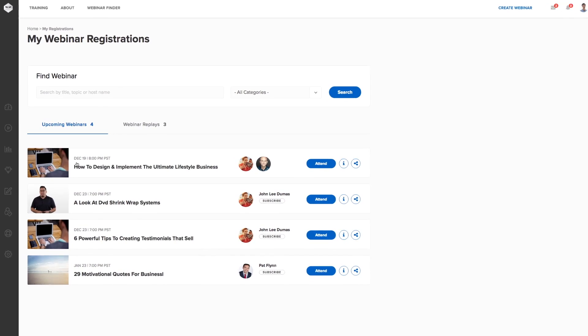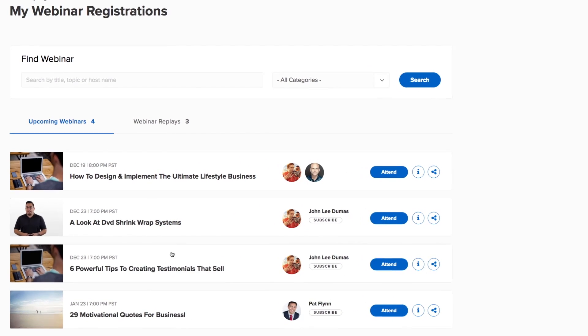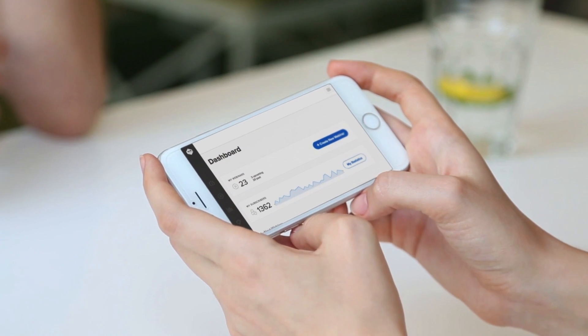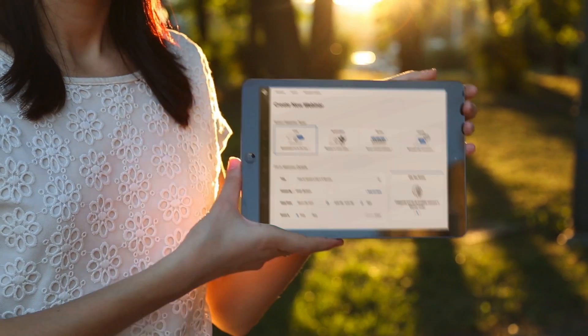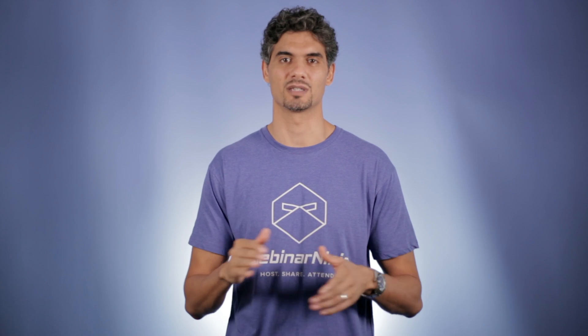Not only that, your attendees don't need to search their inbox for the details of the webinar or the webinar link. They can see the webinar inside their personal dashboard and attend with one click. Webinar Ninja runs natively on Android and Apple devices. But a great user experience and better webinars is just the beginning.